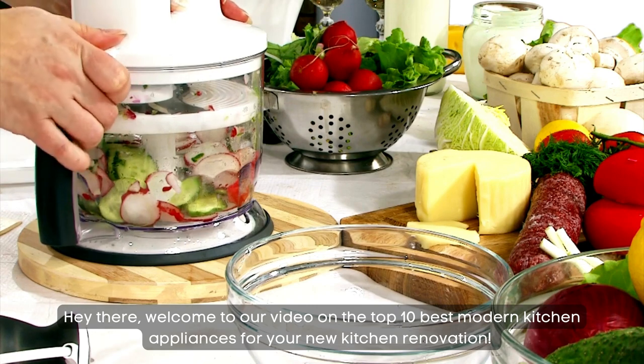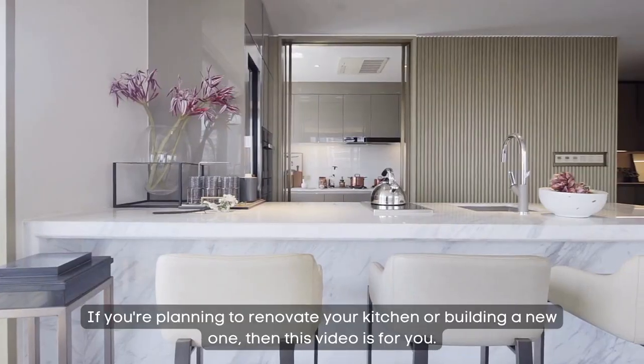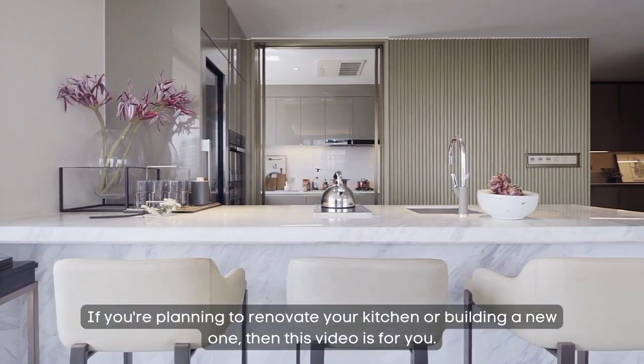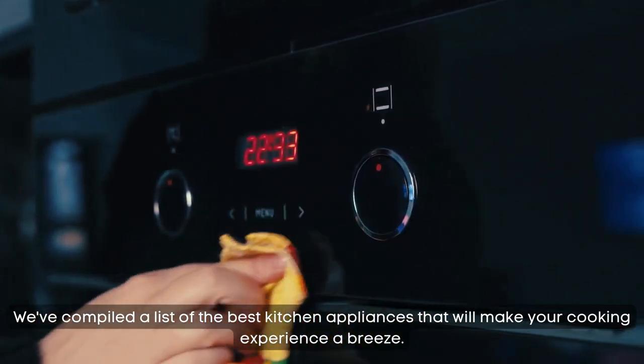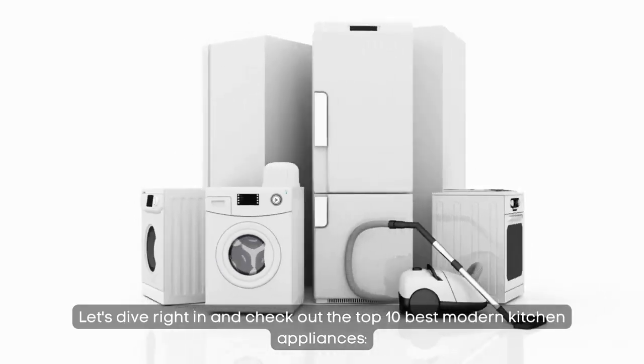Hey there, welcome to our video on the top 10 best modern kitchen appliances for your new kitchen renovation. If you're planning to renovate your kitchen or build a new one, then this video is for you. We've compiled a list of the best kitchen appliances that will make your cooking experience a breeze. Let's dive right in and check out the top 10 best modern kitchen appliances.